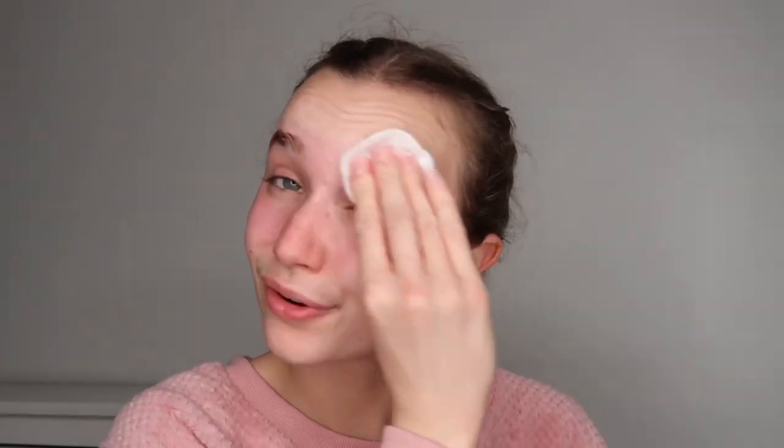I basically use this after makeup remover to double cleanse. I put a fair amount on the cotton pad and rub it over where I had makeup, just like I did with the micellar water. It should remove any excess I missed, and you can actually see a slight discolouring on the cotton pad — that's the extra makeup the toner has picked up.